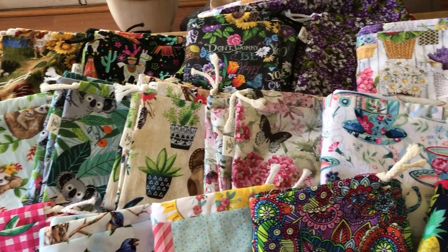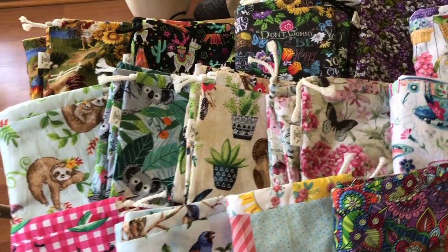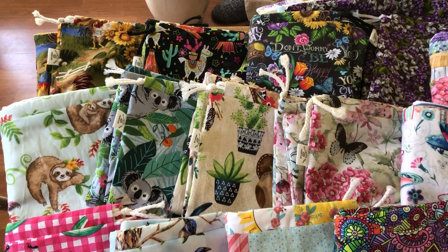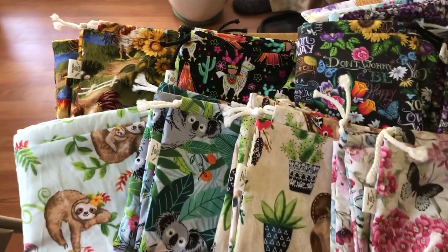Hey guys, welcome back to No Catchy Name, it's me Ella. I wanted to share that I have some bags going up in the shop today, which is June 16th, Wednesday at 5 p.m. Central Standard Time. I'm just going to give you an overview — there are two of each set.